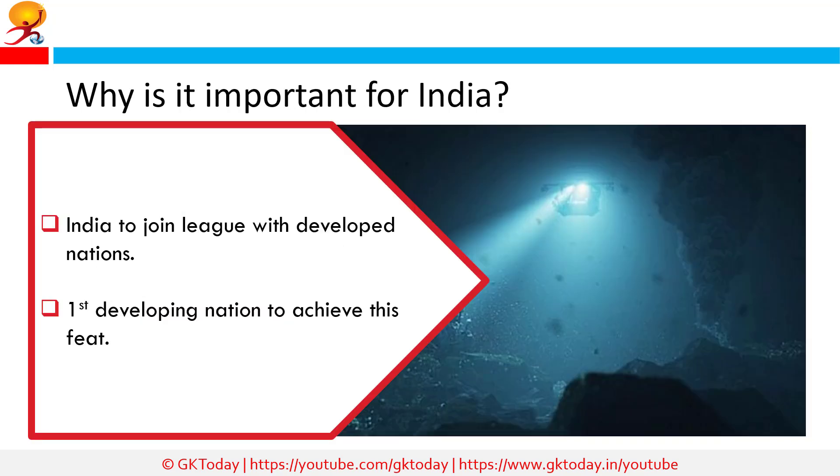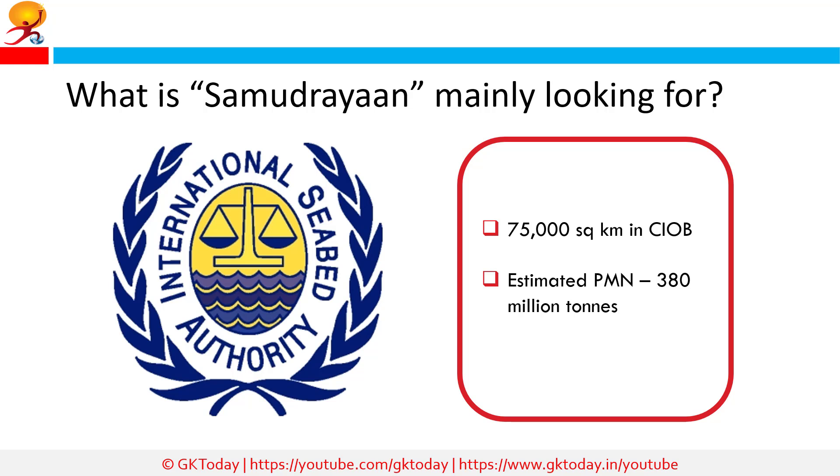Why is it important for India? If the Samudrayaan project is successful, India will join the league of developed nations in the exploration of minerals from oceans, and India could be the first developing country to undertake such a project. The International Seabed Authority has allocated India a 75,000 square kilometer site in the Central Indian Ocean Basin for exploration of polymetallic nodules from the seabed.